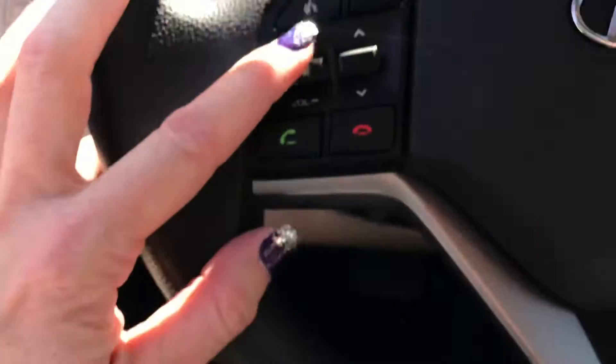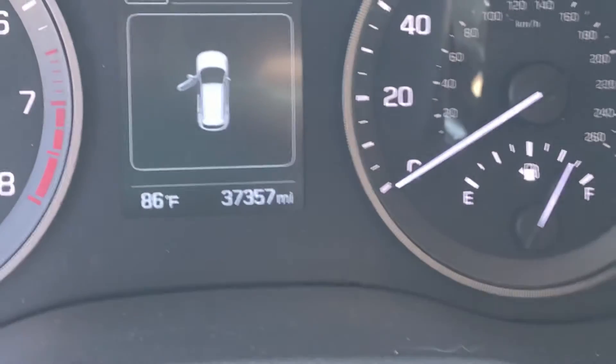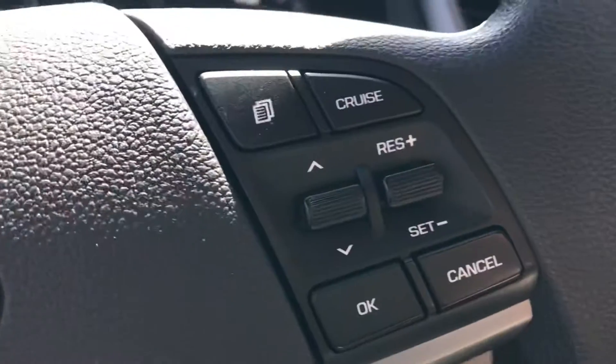This has Bluetooth — you can turn your music down right here. And here's a shot of the miles: 37,357 is all.